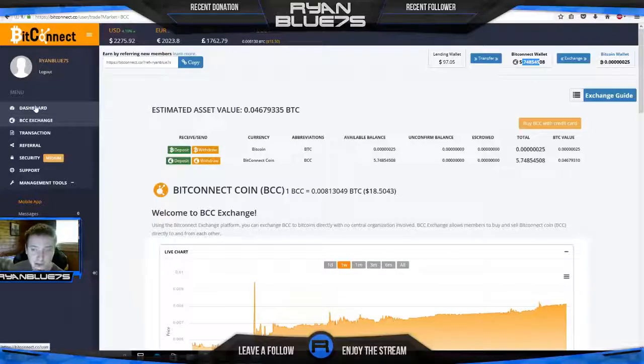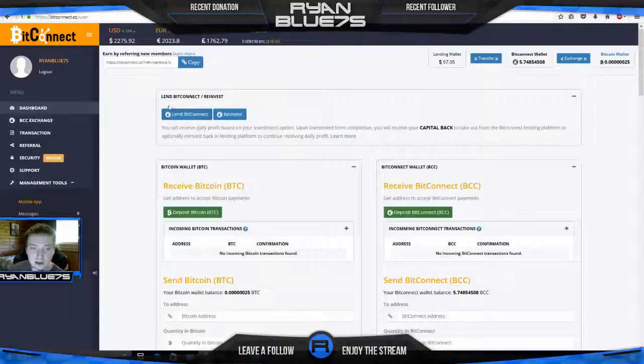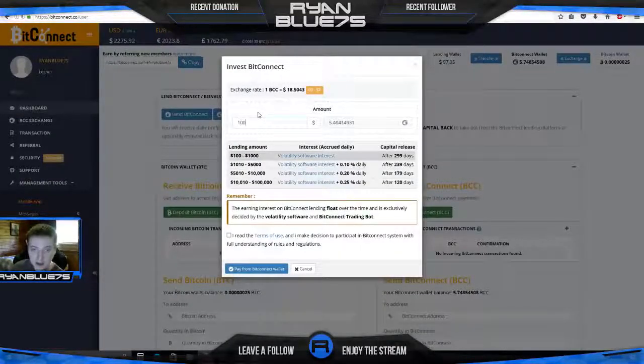Once you have your tokens you go to the dashboard, and this is how you start your loan. There's a box up here — you've got 'Lend BitConnect' and 'Reinvest.' Click lend BitConnect, put in $100 — that's 5.4 tokens. I have 5.7 so I have enough. I'm going to earn this volatility software interest every day for 299 days. After the 299 days is up you get your initial $100 back, or whatever you put in. It's a loan — you're not purchasing anything, you're just lending your money out and earning interest.